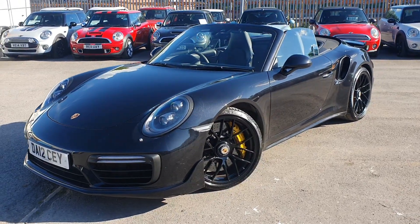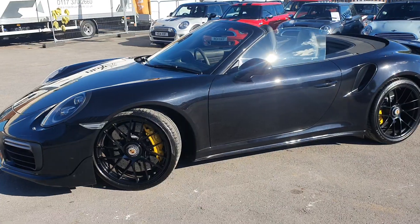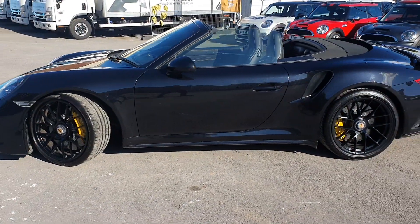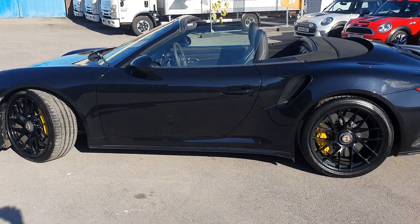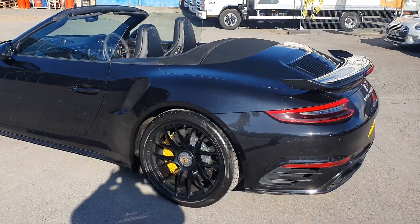As you can see it has got the Sport Aero kit. Now even though it has got a personal plate on it, it is 2016 but it's in stunning condition inside and out. As you can see there you've got the rear wing as well.